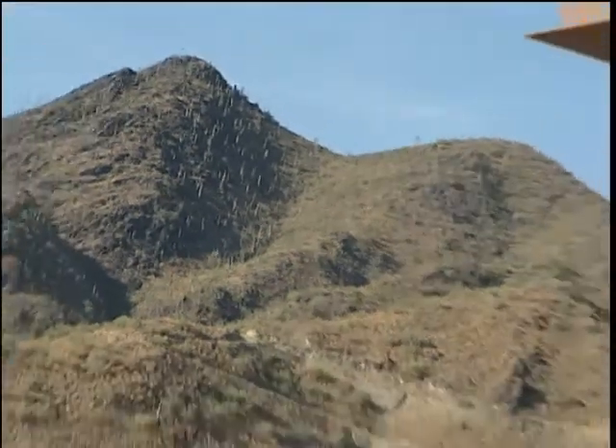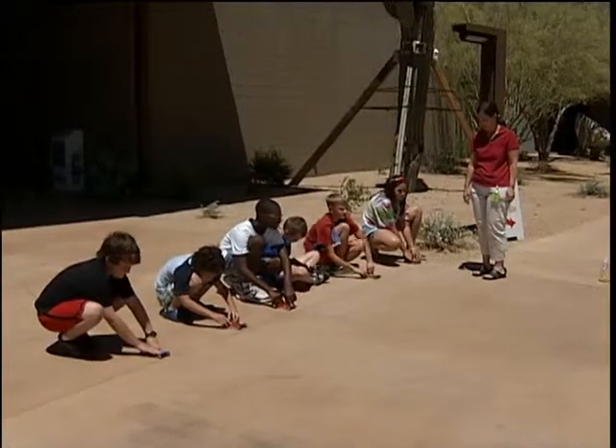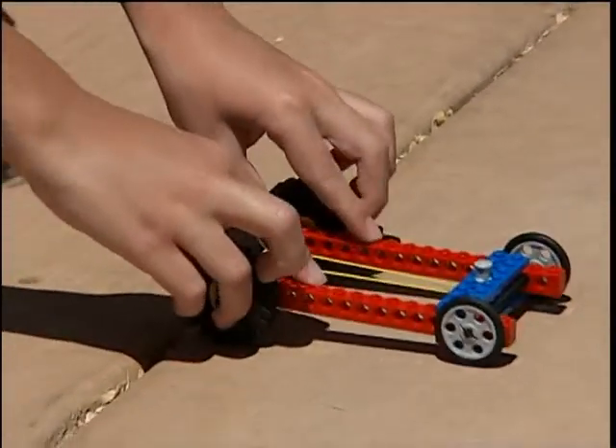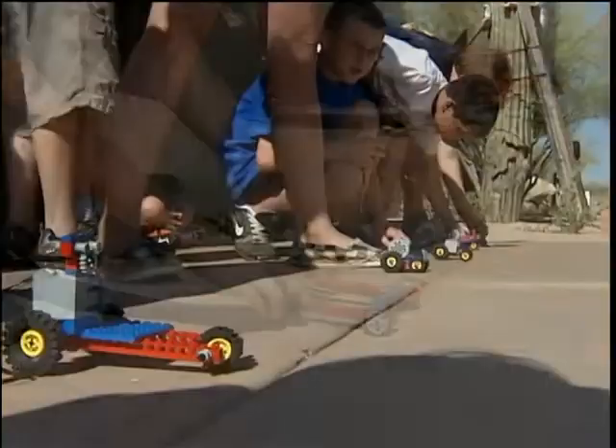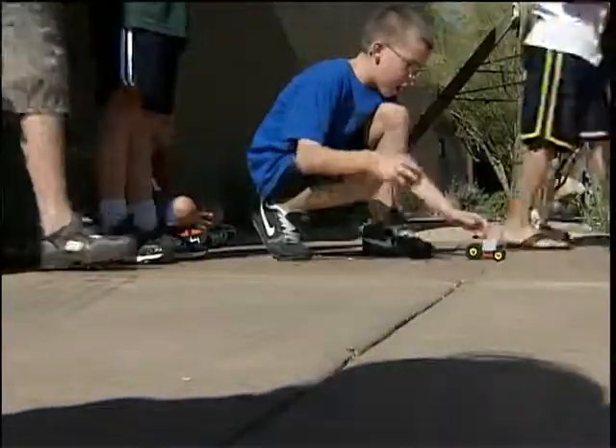At the beautiful Black Mountain campus of Paradise Valley Community College, the courtyard becomes a test track, because once you build a race car, you just have to race it.